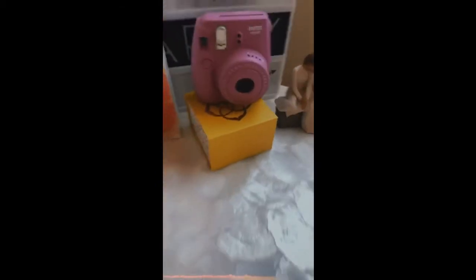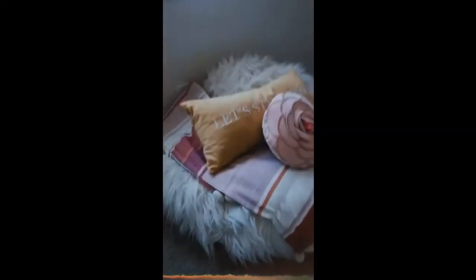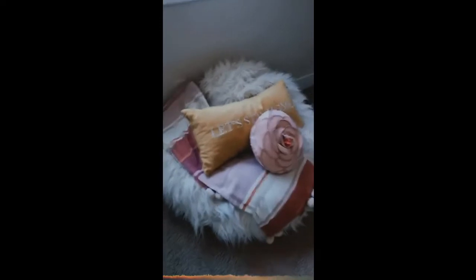I think that was from my grandma actually. And there's a necklace box — it doesn't have a necklace in it though. Over here is where my beanbag is. I just have this yellow 'Let's Stay Home' pillow, a flower pillow, and this really cute blanket that matches my room perfectly, then a white fuzzy beanbag which is so comfy.